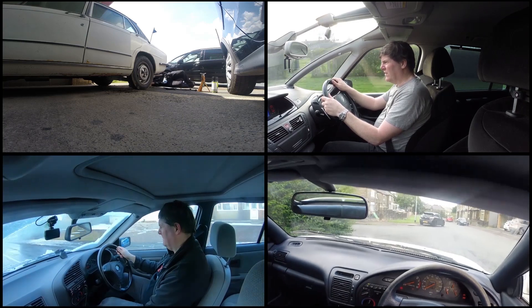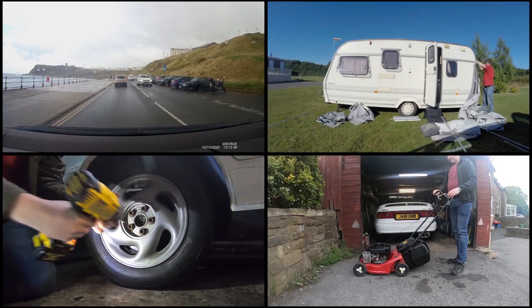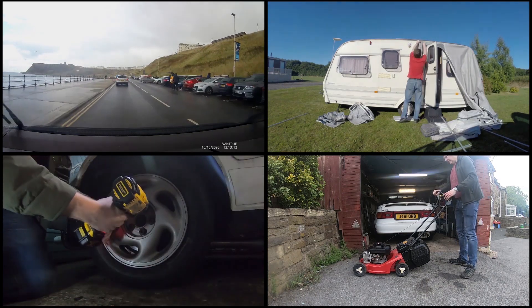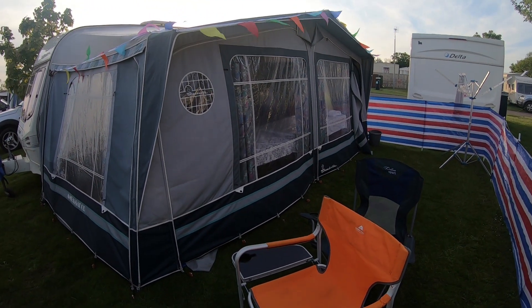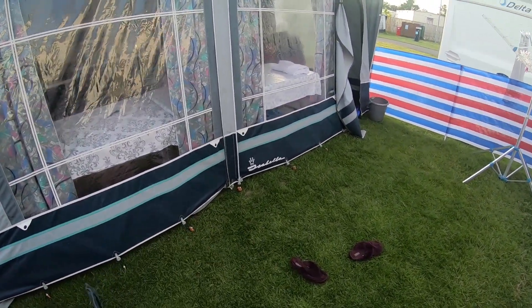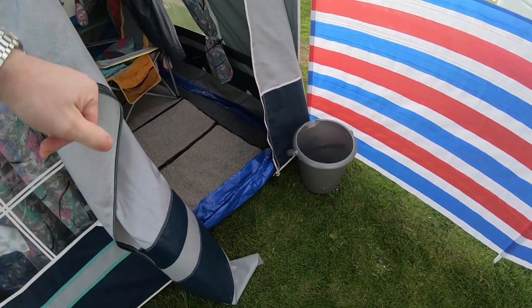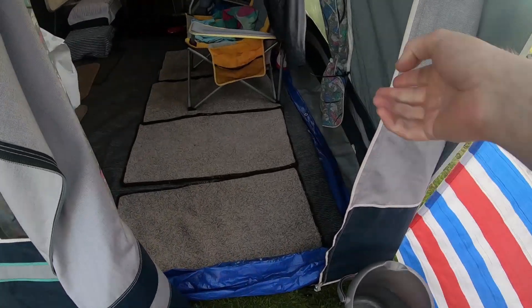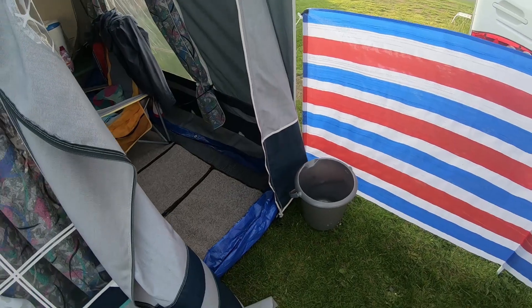Good evening and welcome to another caravan video. In this video I'll be giving you an update at Fall Micah Bay. The caravan's all set up and there's nothing new, no repairs needed. I've got an extra table in the awning and a tarpaulin to go on the grass to stop water ingress, because we had a problem with water getting up through the carpet when it rained.